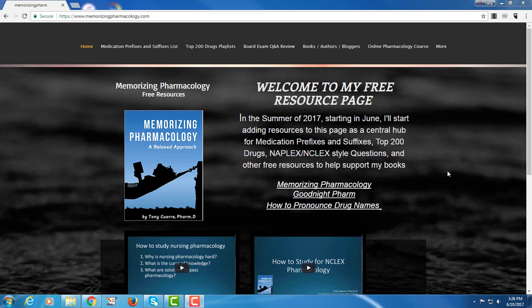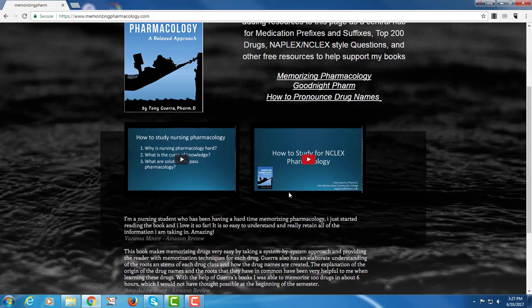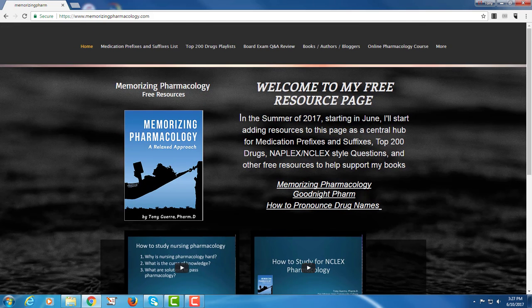This is just going to be the home page. This is obviously the book and then some other books. Goodnight Farm has 350 drugs if you want to listen to a couple more, and then How to Pronounce Drug Names is the one that really helps you learn the medication names because you can't remember what you can't spell and pronounce. There are a couple of videos I put in, and then some reviews from Amazon that are pretty positive about the book.